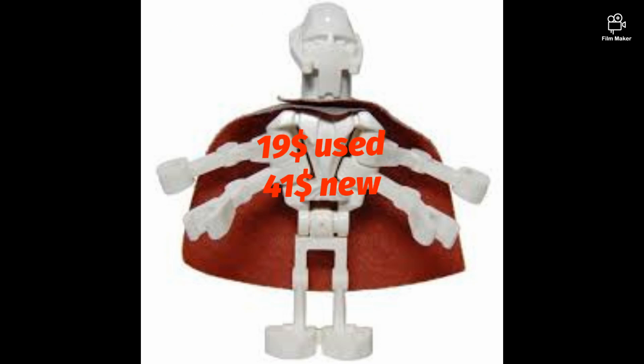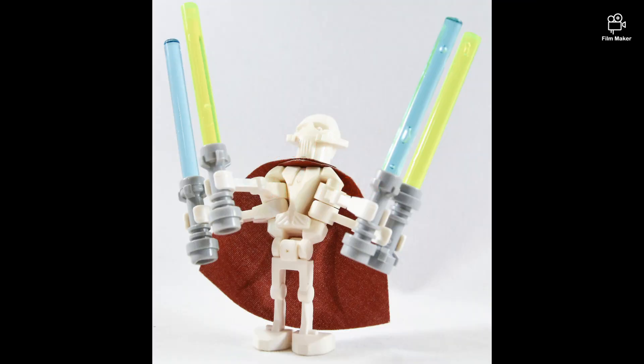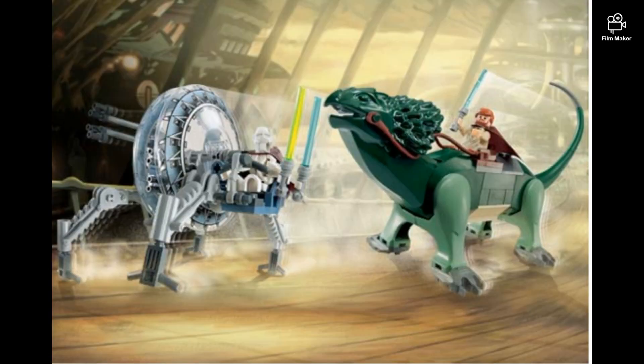General Grievous with cape: $40 new and $19 used. It came in the 2005 General Grievous vs. Obi-Wan set.